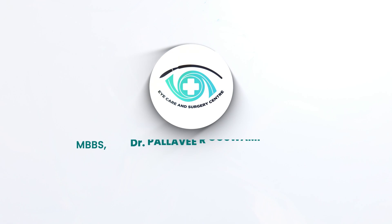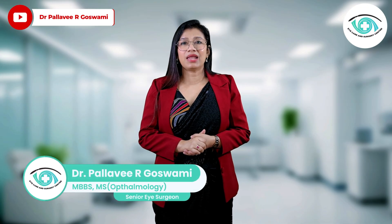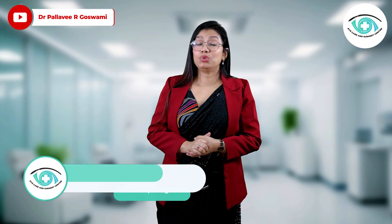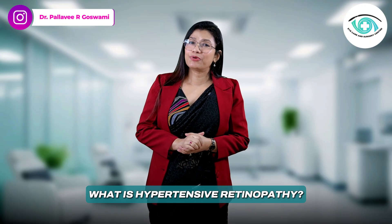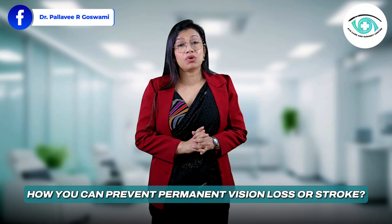That's the danger of hypertension — the silent threat to your eyes. Hi, I'm Dr. Pallavi Goswami, an ophthalmic surgeon with over 20 years of experience. And today, I will explain how high blood pressure damages your eyes, what hypertensive retinopathy really is, and how you can prevent permanent vision loss or stroke.